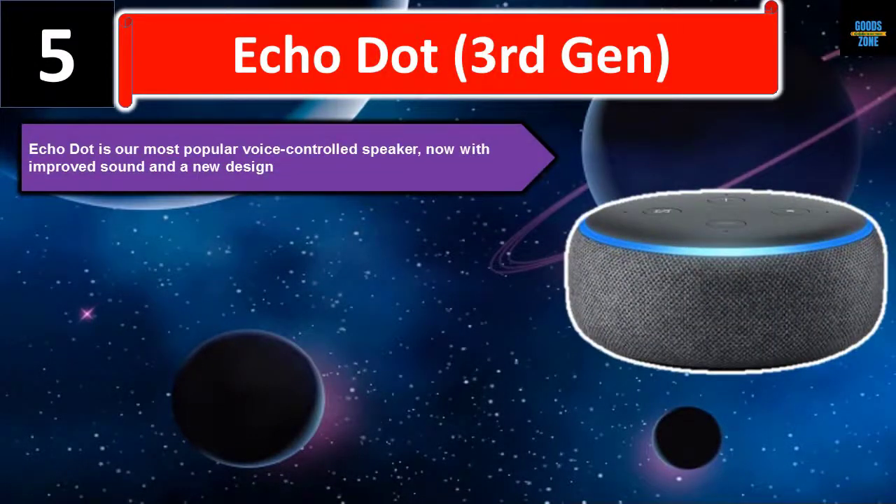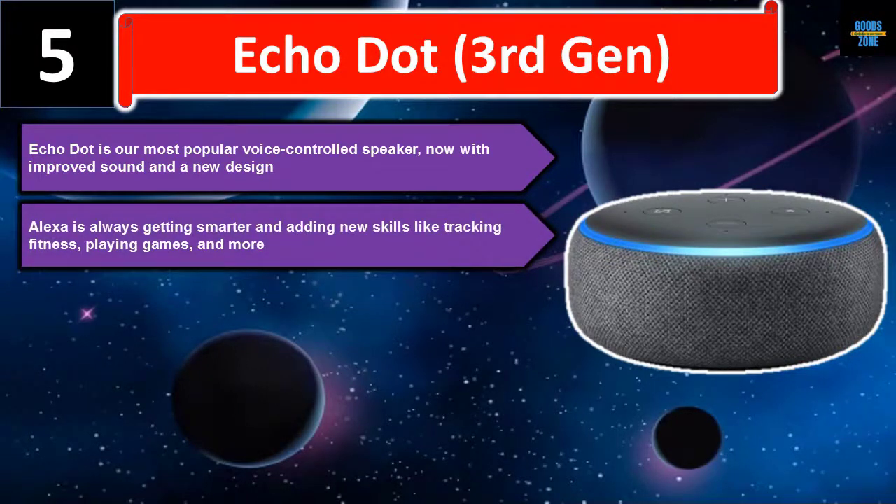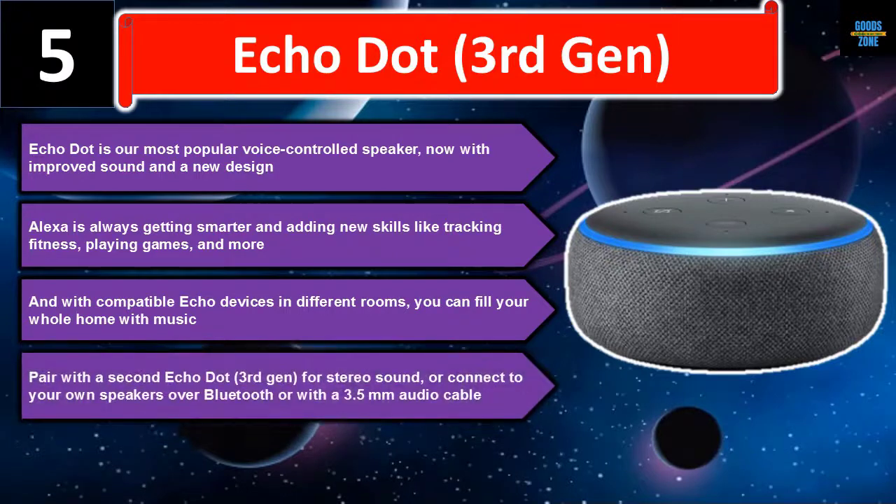Number five: Echo Dot third gen. The Echo Dot is our most popular voice-controlled speaker, now with improved sound and a new design. Alexa is always getting smarter and adding new skills like tracking fitness, playing games, and more. With compatible Echo devices in different rooms you can fill your whole home with music. Pair with a second Echo Dot third gen for stereo sound, or connect to your own speakers over Bluetooth or with a 3.5 mm audio cable.